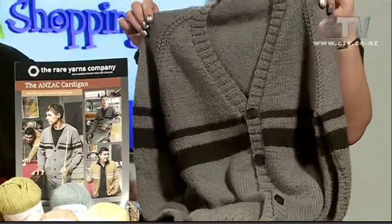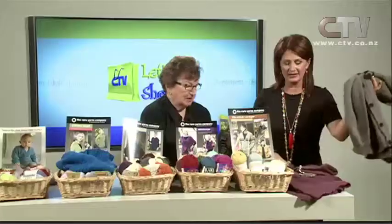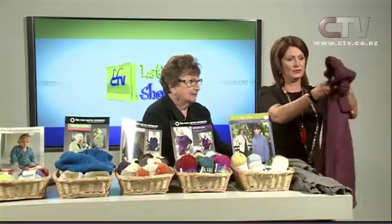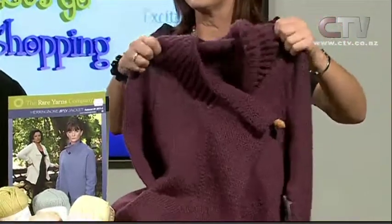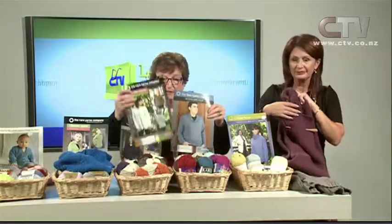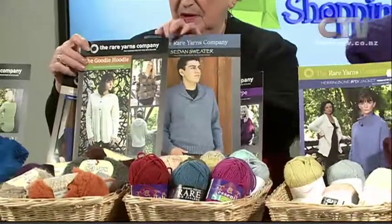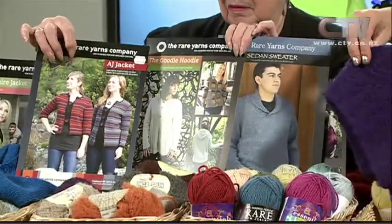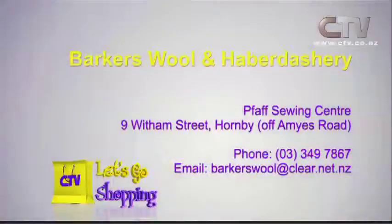Once again so lightweight and so soft — and that one is a jacket. Have a look at this one too — absolutely beautiful. There are also lots of new patterns as well, including a really neat poncho — so fashionable. Barkers Wool and Haberdashery and the FAF Sewing Centre is at 9 Witham Street in Hornby, just off Amyes Road.